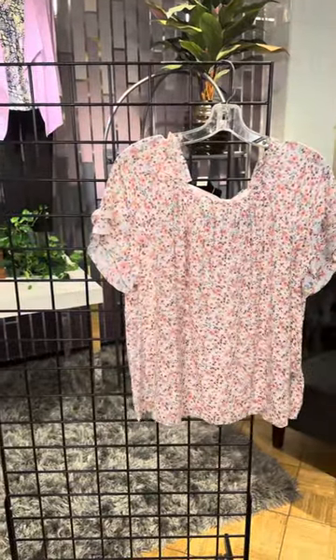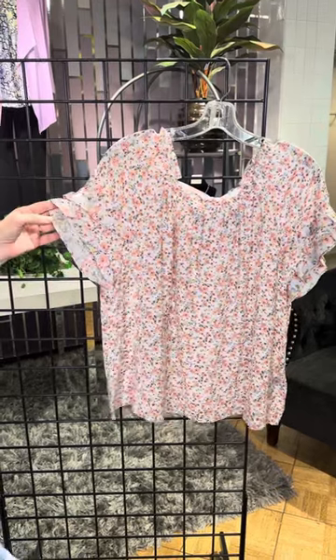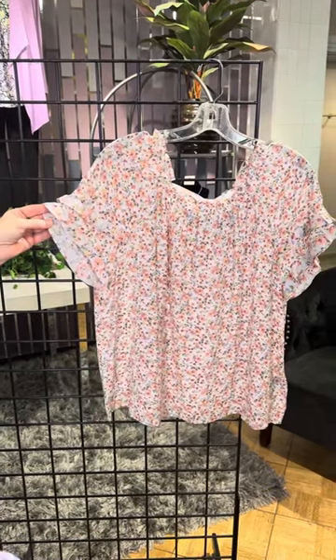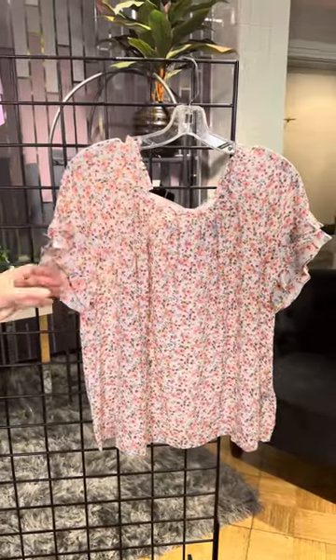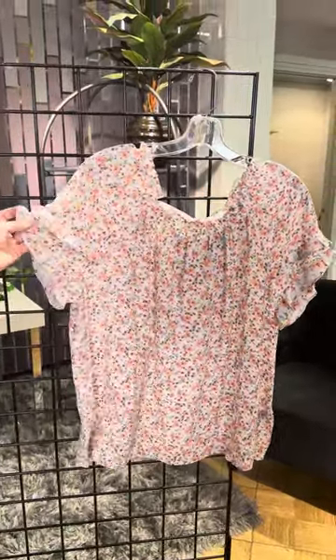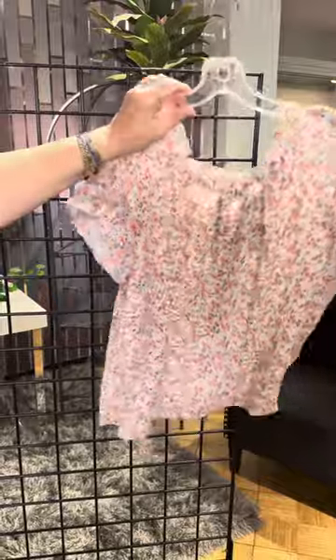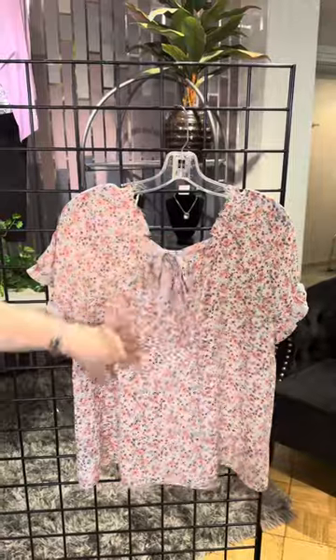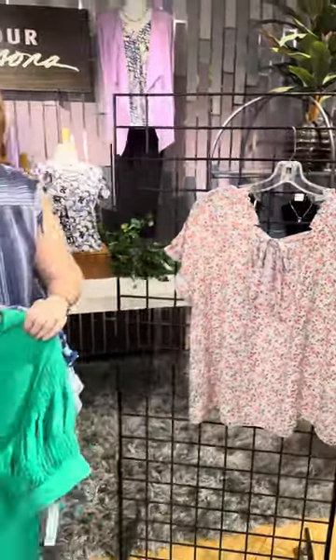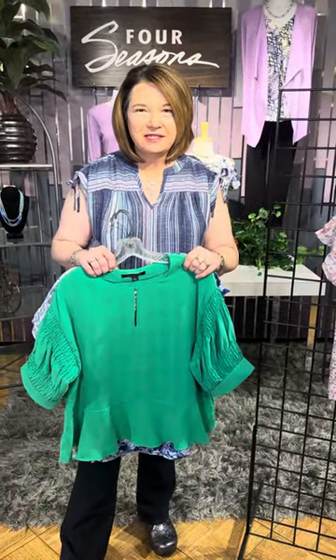The last style is for the romantics — a very pretty ditzy floral. We've got that little bit of ruching and ruffle at the sleeve, a double ruffle here on the sleeve, and then the back is what's so cute. We've got a little bit of a bow detail across the back. So sweet. Great easy styles — check them out in our stores or online at fourseasonsdirect.com.